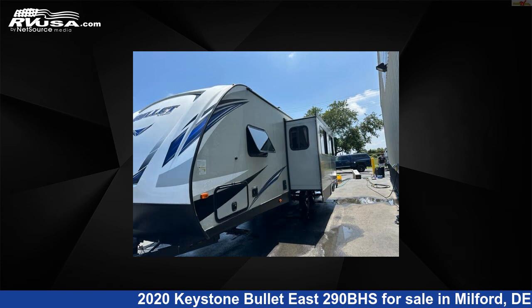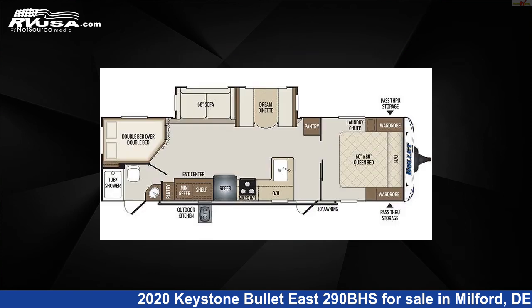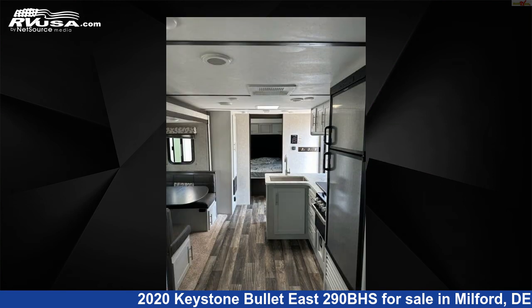This used Keystone is 33 feet 7 inches in length and features one slide-out, sleeps 10, leveling jacks, slide-out, external shower, auxiliary battery, awning, water heater, skylight, spare tire kit, DVD player, smoke detector, and 43 gallons fresh water capacity.